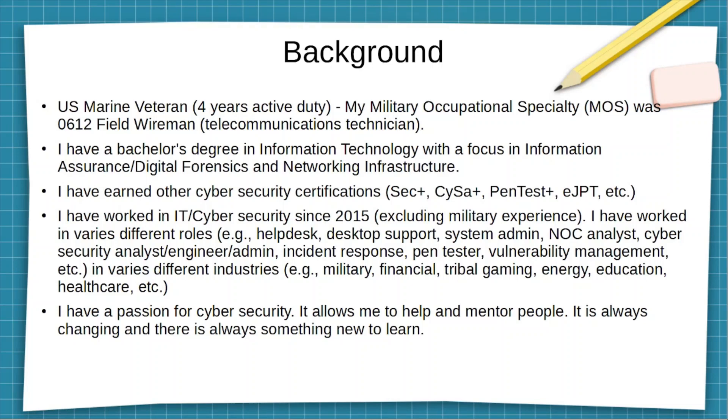Over the years I've also been in various different information technology positions, ranging from help desk all the way over to cybersecurity analyst or engineer. Incident response has been a lot of my experience, and I also had a minor stint in a penetration testing role, plus vulnerability management. I've worked in various different industries — military, financial, tribal gaming (which would be like casinos), the energy sector, oil and gas, education, and healthcare.